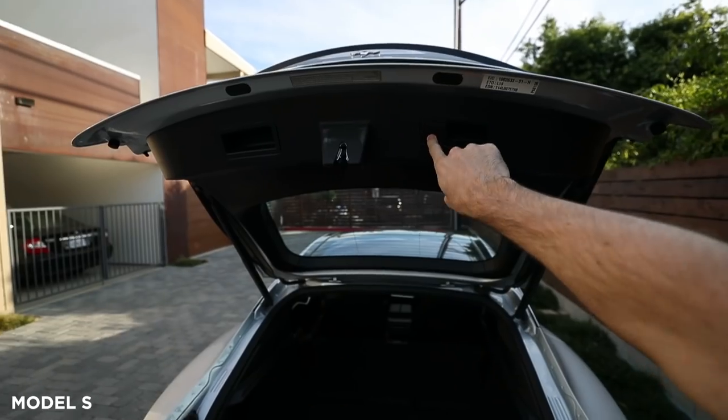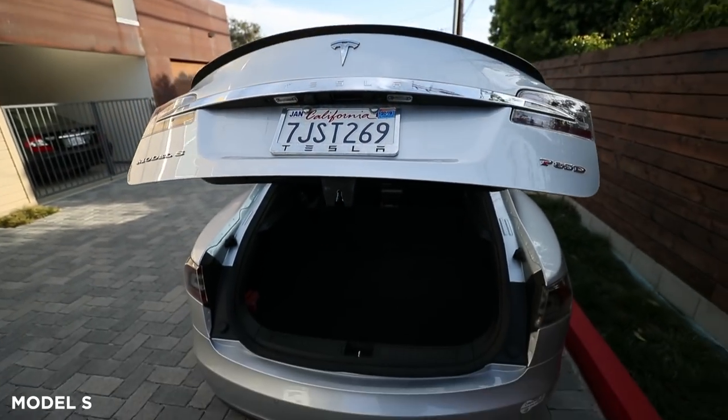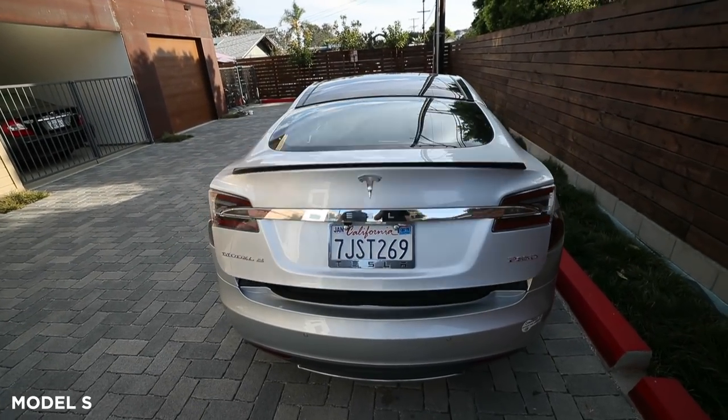You can reach into the trunk in the Model S, which you can't in the Model 3. The hatchback is a huge differentiator. And you can also do a third row of seats as well — some people like to do that.